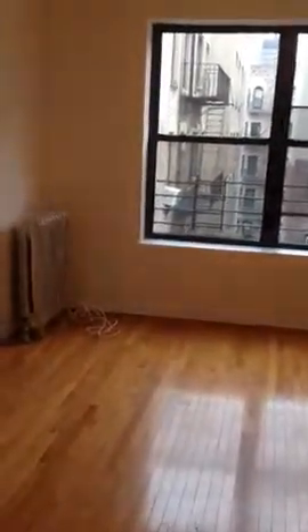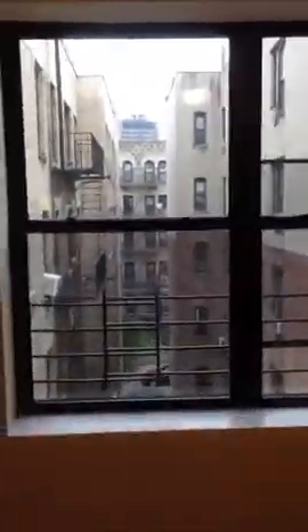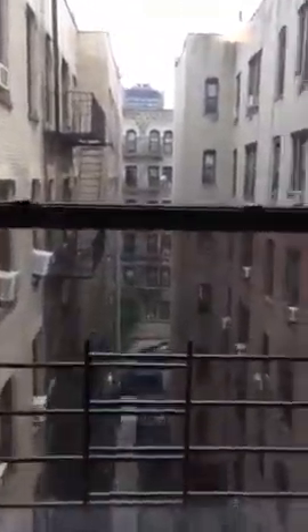This is our first bedroom. It's priced at $1,100. It's 11 by 13 and it has two beautiful windows to look out. It also has a nice deep closet.